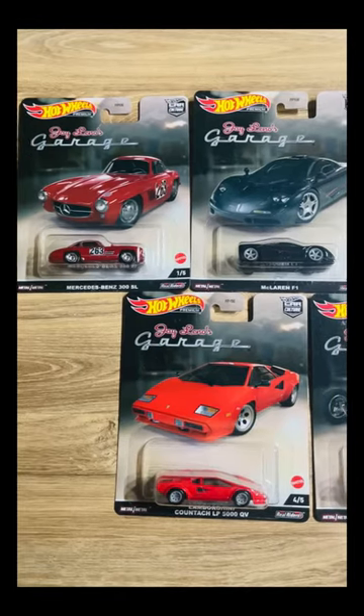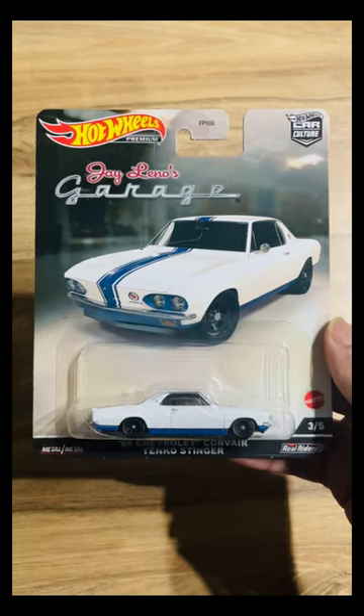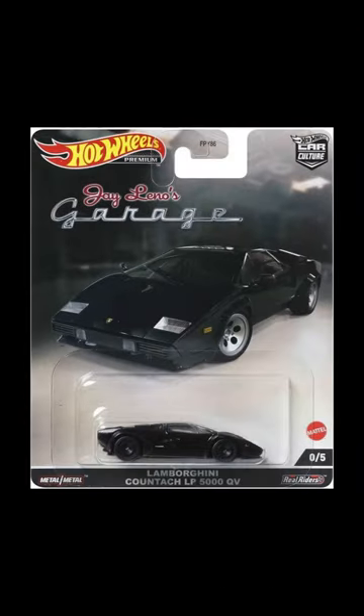In this set you have five different cars plus a chase, which I unfortunately didn't get. You have the Mercedes-Benz 300 SL, you have the McLaren F1, you have the '66 Chevrolet Corvair Yanko Stinger, you have the red Lamborghini Countach, you have Jay Leno's tank, and the chase car is a black Lamborghini Countach.